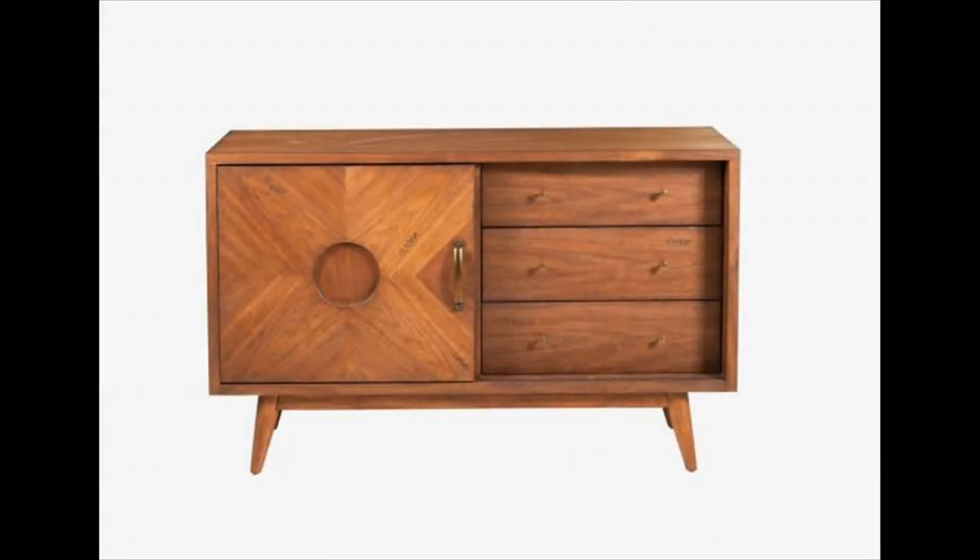Mid-century modern distressed dresser — this distressed dresser comes with the storage and personality that a mid-century modern space needs. The lightly distressed cherry finish beautifully highlights the clean silhouette, recessed base, and slanted legs of this great piece.